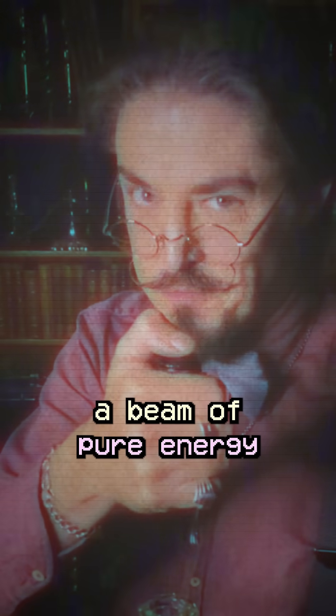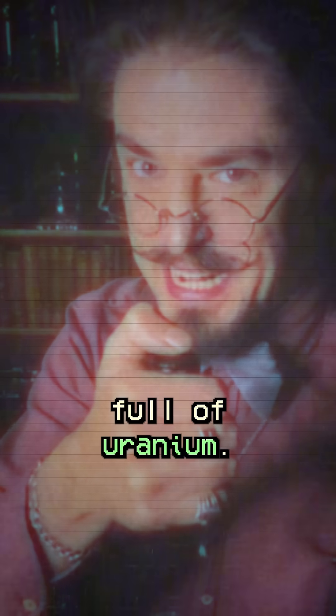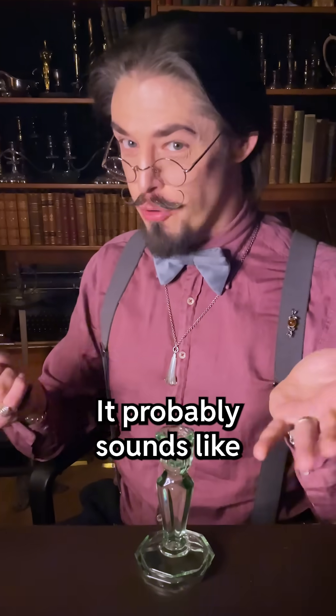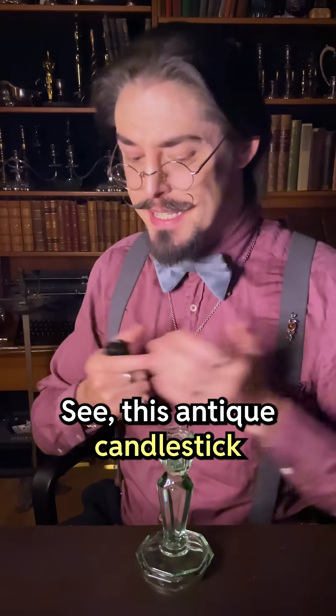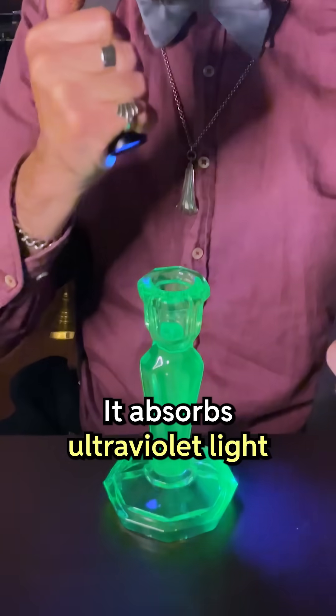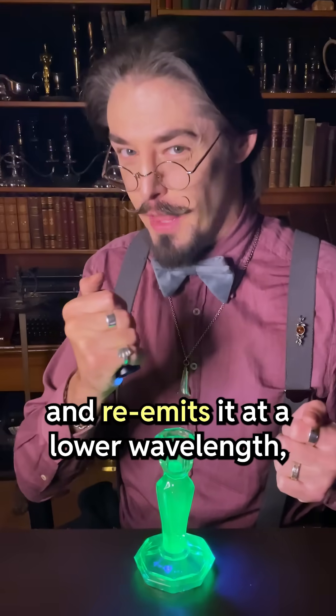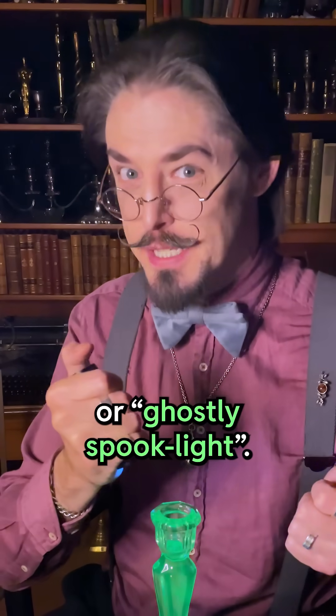When I push this button, a beam of pure energy will be blasted into a vitreous solid full of uranium. It probably sounds like something out of a bad novel, but that's exactly what just happened. This antique candlestick is made of uranium glass. It absorbs ultraviolet light and re-emits it at a lower wavelength, causing something that we call either ultraviolet fluorescence or ghostly spook light.